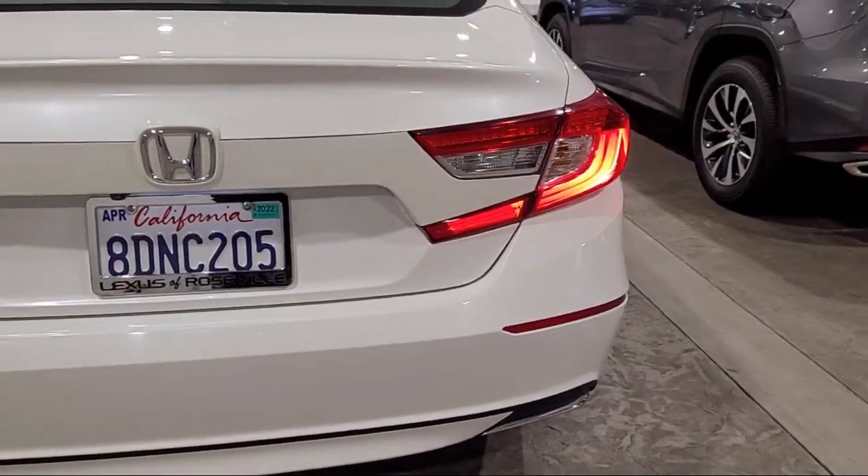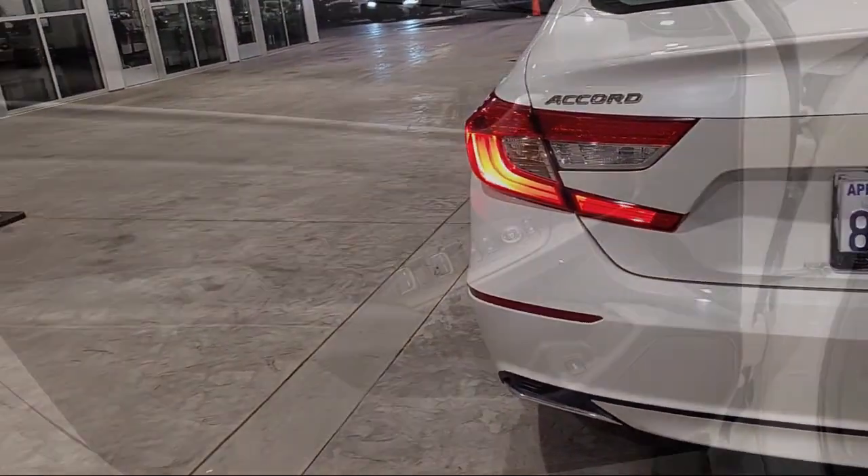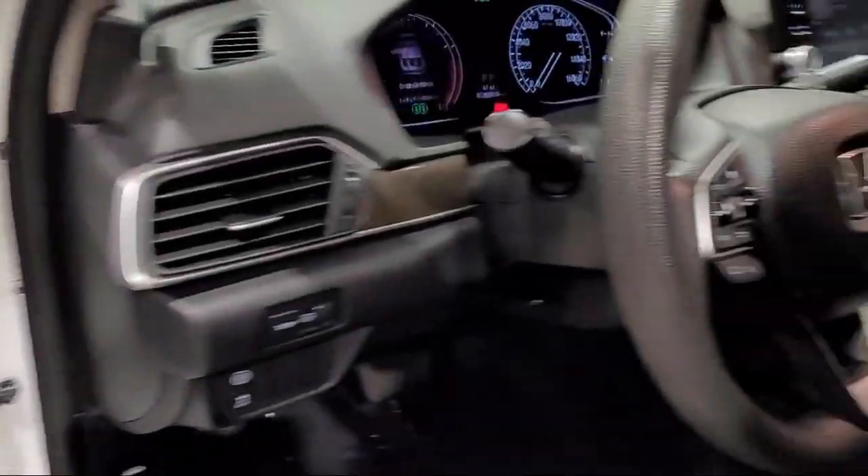Emergency Front Locking Retractors, Audio Touchscreen Display, Steering Wheel Mounted Phone Controls, In-Dash Rear View Monitor, and has less than 90,000 miles on the odometer.